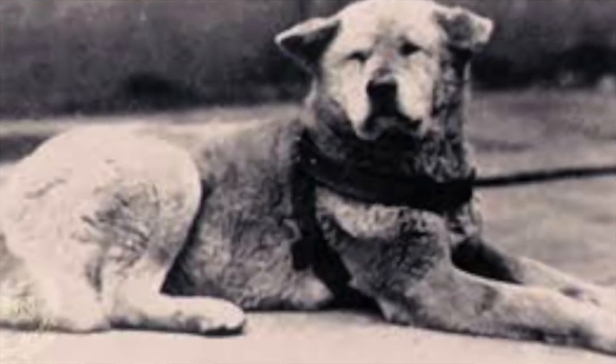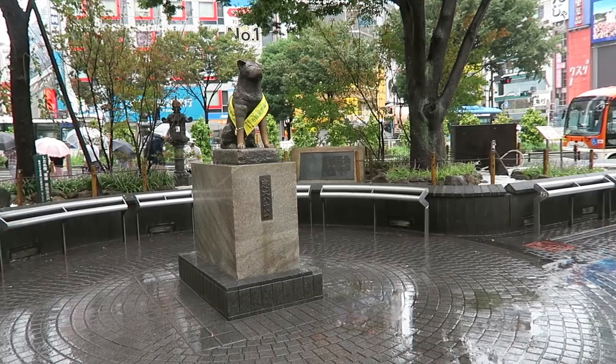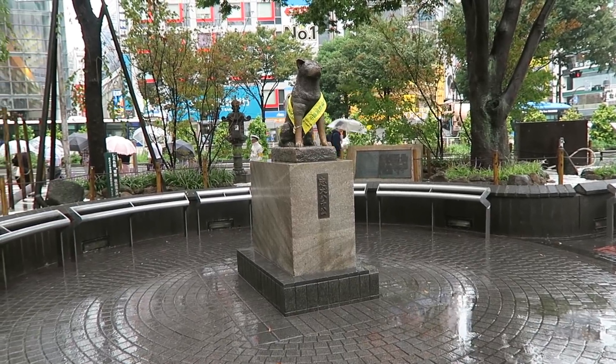Hachiko is a tale of a loyal dog who waited for his master to return during the war every day for nine years. A statue of Hachiko was built in front of Shibuya Station in honor of this dog's loyalty.